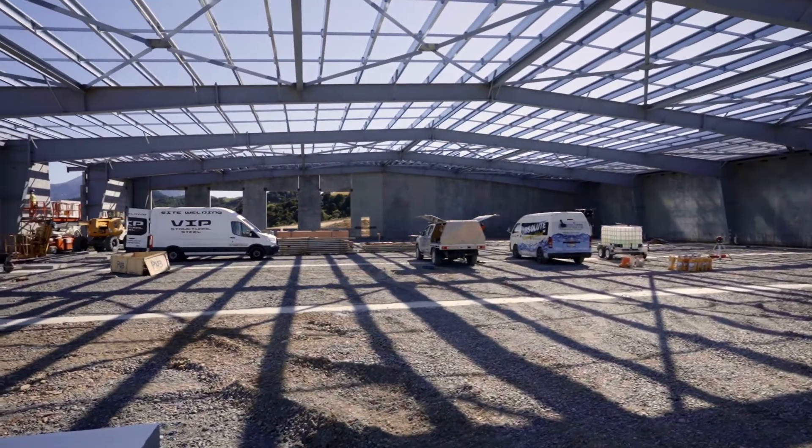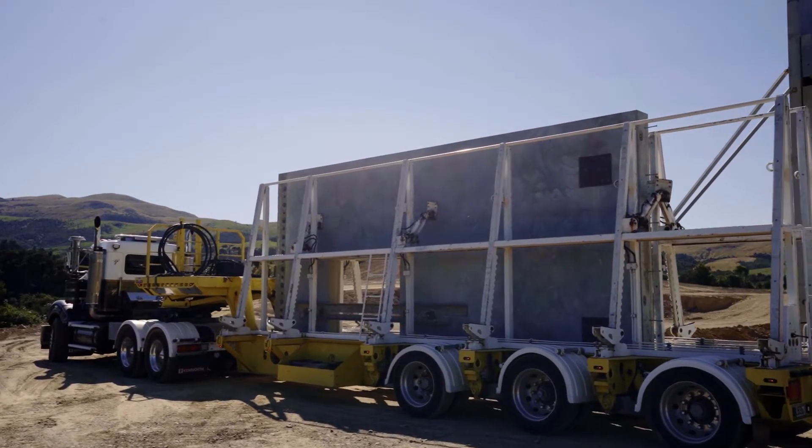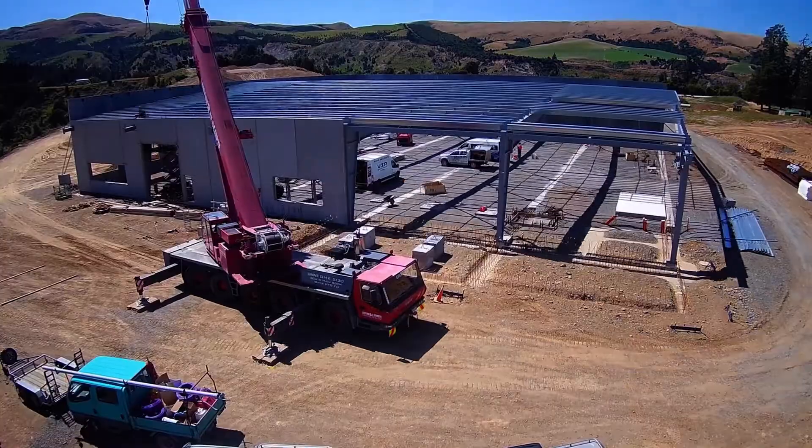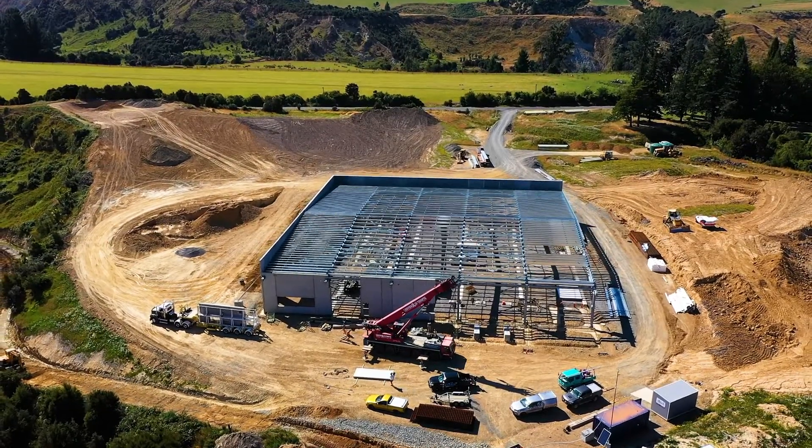Now it was time to erect the tilt slabs. These panels were trucked up from Christchurch one at a time, averaging around 20 tonnes per panel. These panels took just over a week to stand in place — a great effort by our subcontractors on site.